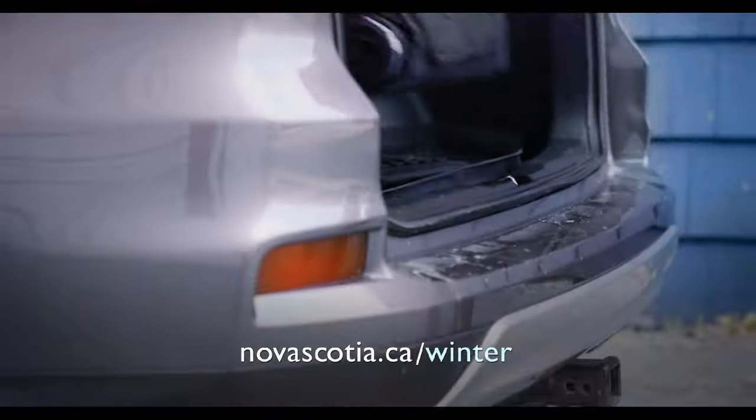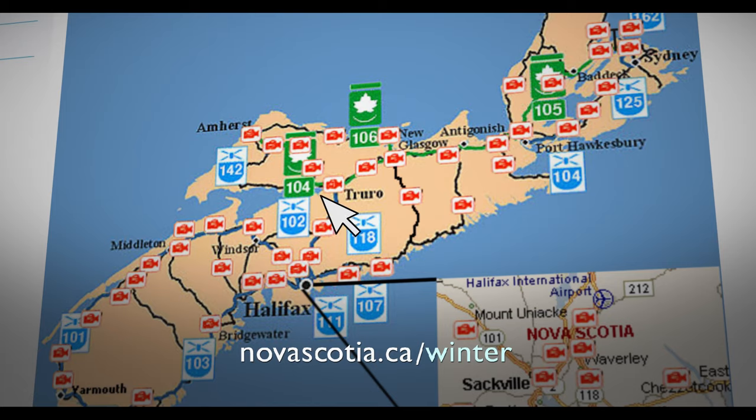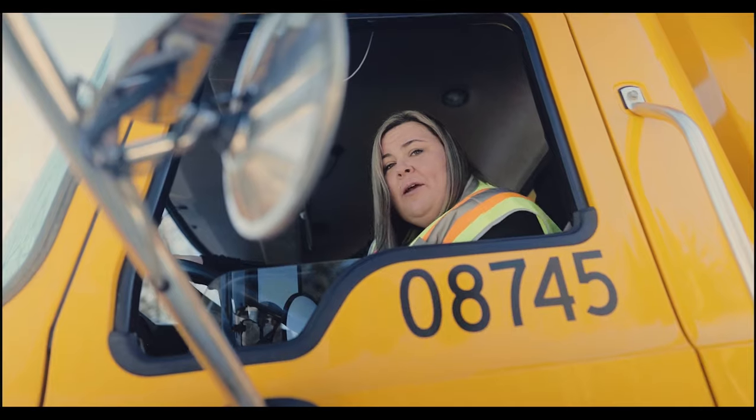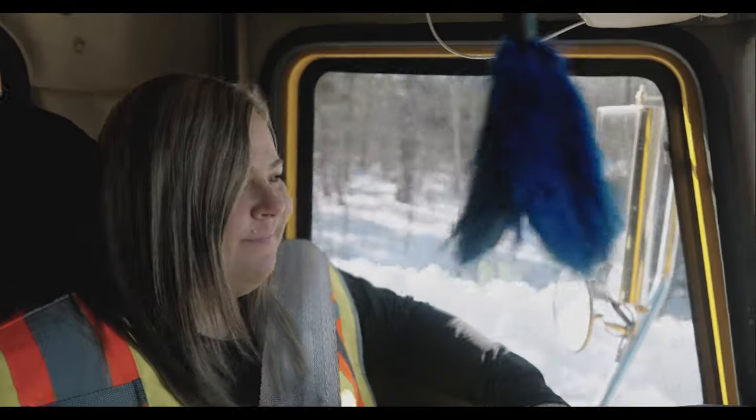So what can you do? Get snow tires, pack an emergency car kit, and check driving conditions before you head out. Slow down. Give us some space. Let us do our work out here. Keep clear, so we can clear.